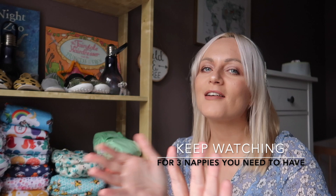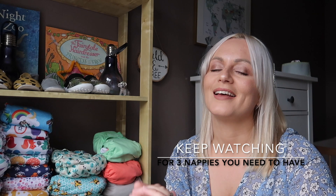Hi guys, welcome back to my channel. I'm Sammy Jo. If you are new around here, you are very welcome to stick around. If you want to know anything about cloth nappies, I've got loads of videos on that. I'm also a mum to three little children — a six-year-old, a three-year-old, and a nine-month-old. We live in Manchester but we are planning to move to Wales. I had a request from one of my subscribers, which is what this video is going to be about.